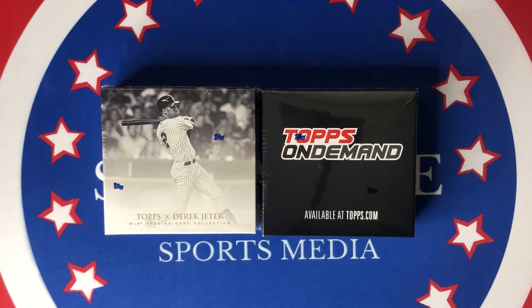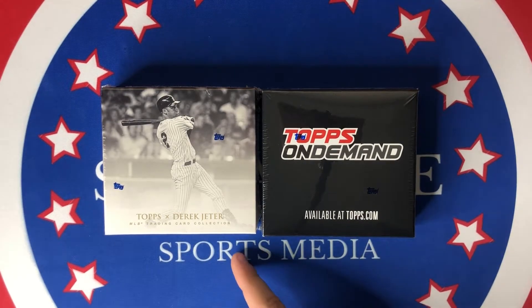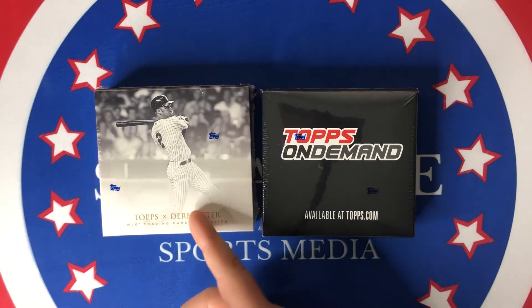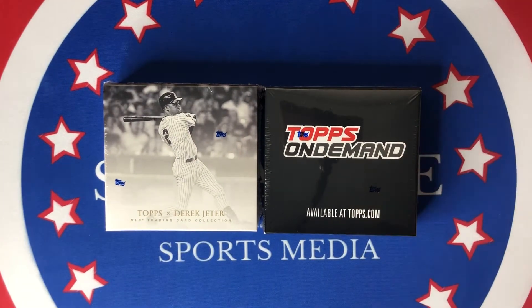We're going to be ripping into these two different sets today. We have one box of the Topps ex-Derek Jeter. Super excited to get into that being a Yankee fan — Derek Jeter, Yankee Legend. There are a ton of Yankee Legends in this box. And then we also have this Topps On Demand — these are the minis, which are from Series 1 and 2. I'm not sure if Update was included in that, but we'll find out what's in there.